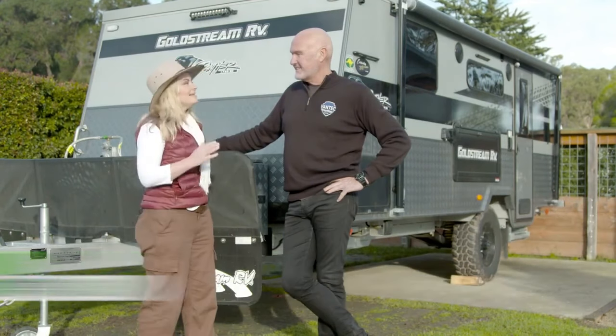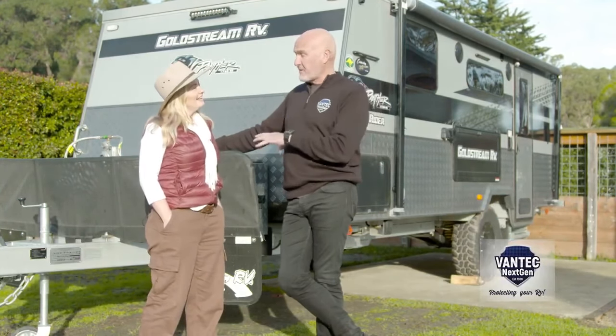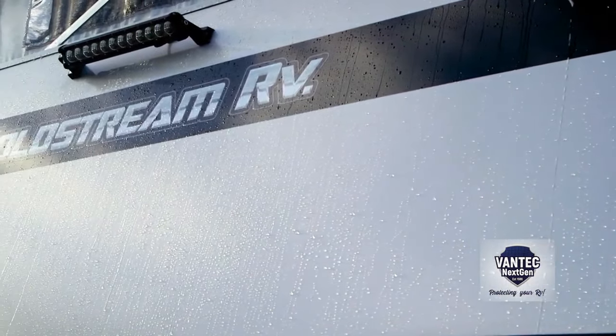Mark from Vantec RV Care. I know you've had a few chats with Maka about Vantec but I'm pretty new to the game — break it down, what is Vantec? Look, Vantec is ceramic coating. We do exterior ceramic coating, and interior we also do a hydrophobic coating that looks after all the soft furnishings in people's vans.